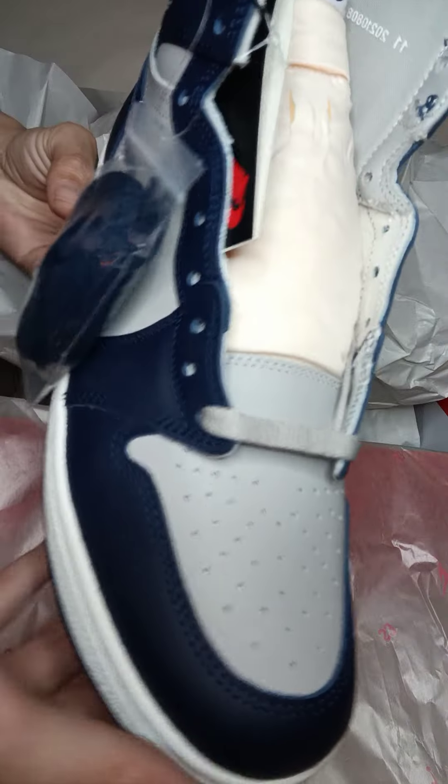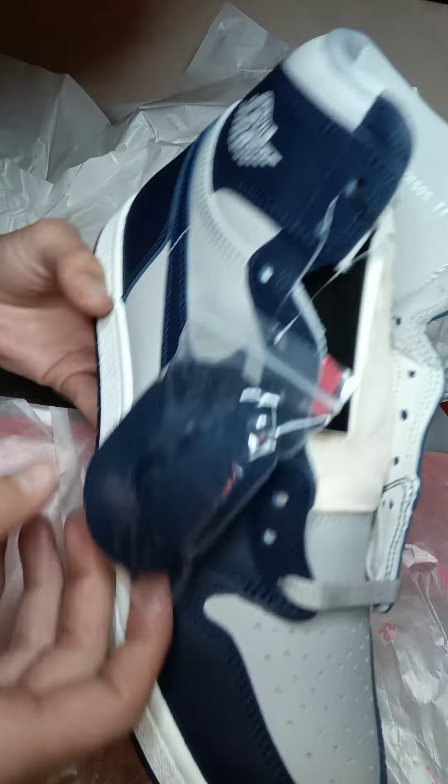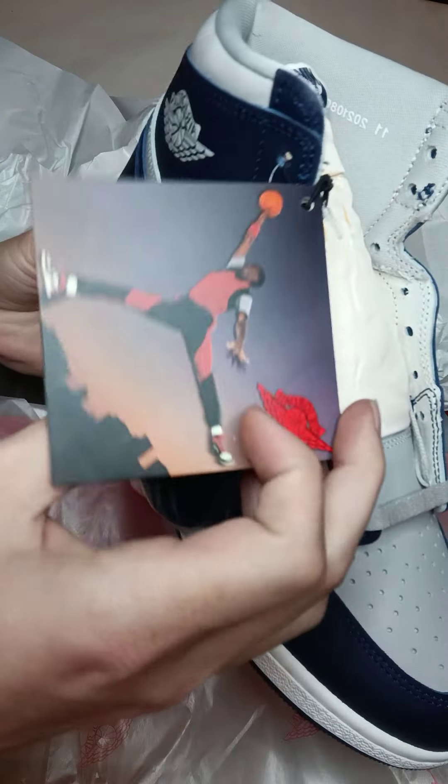Here they are — the gray laces with the blue laces. It comes with both, which is cool.